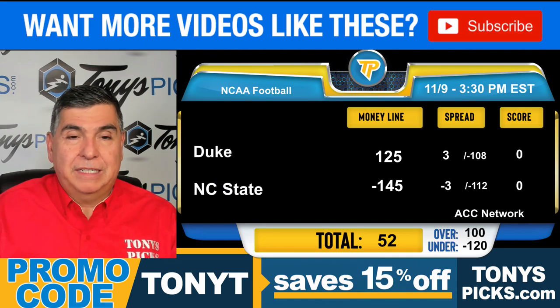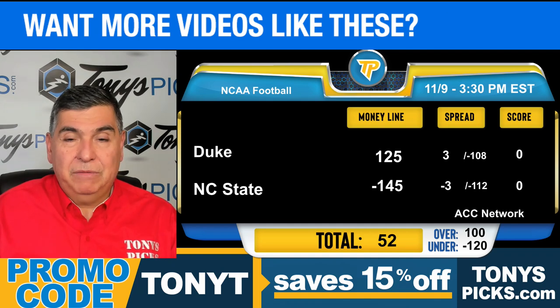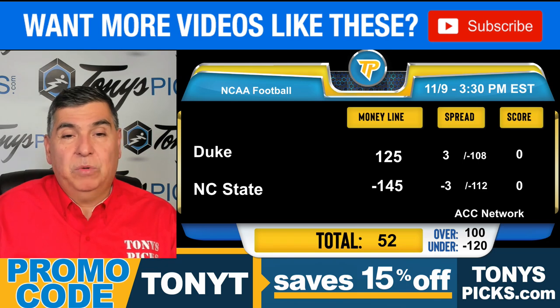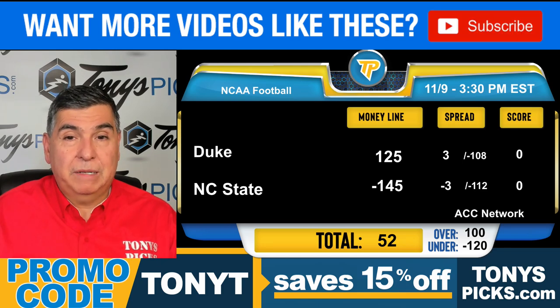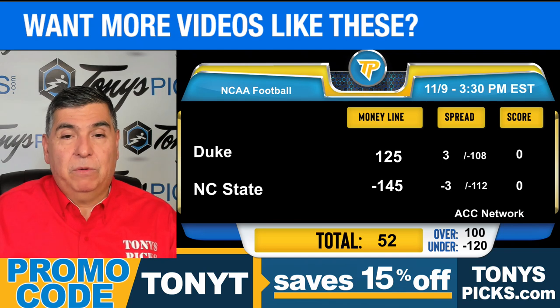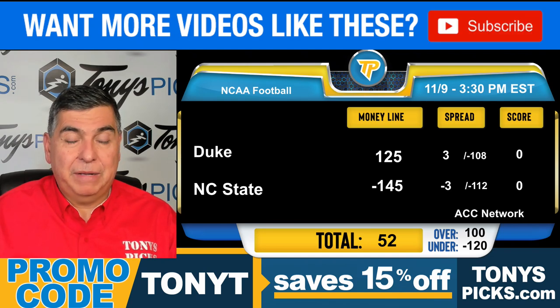Duke falls to 6-3 after their 53-31 road defeat to Miami. The Blue Devils gained 405 yards, rushing for 3 yards per carry on offense. Defensively, they allowed 526 yards to Miami, with 400 passing on 41 attempts. Malik Murphy went 25-of-41 passing for 325 yards, 3 touchdowns, and 3 interceptions.